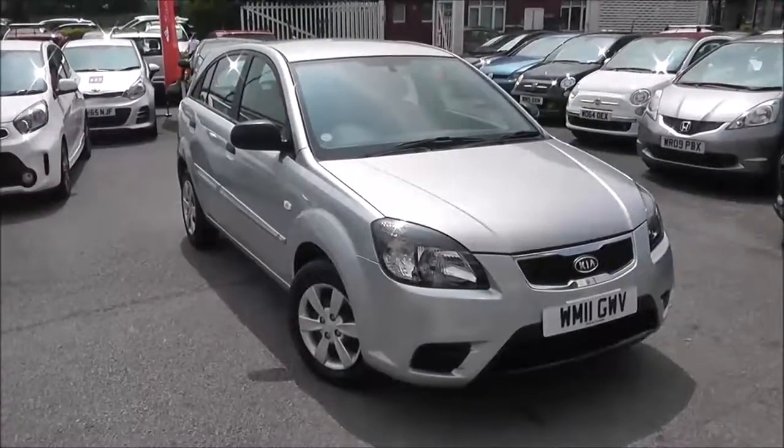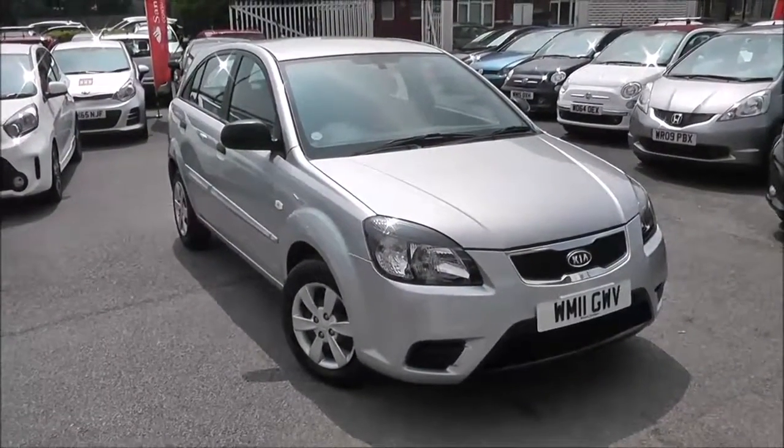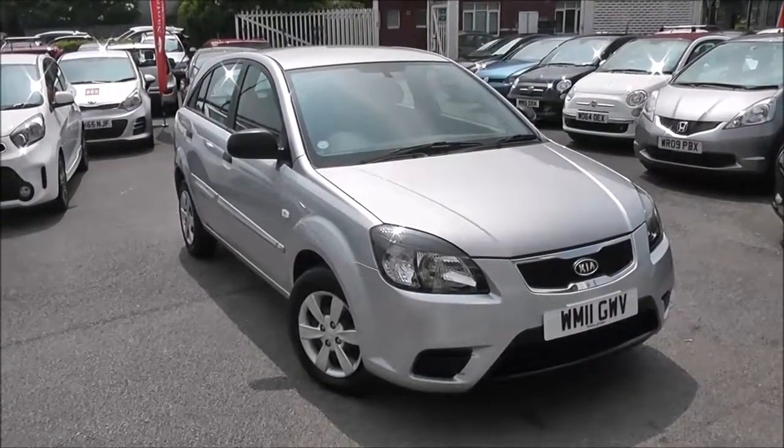Welcome to Wessex Garage's Used Cars Online. We have the Kia Rio 1. This car has a registered 211 plate. It's a 1.4 litre petrol with manual transmission and is finished in silver.